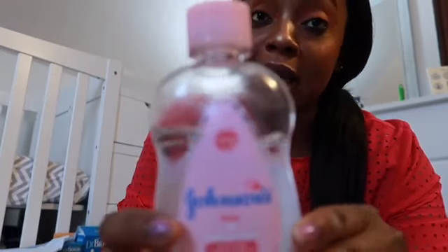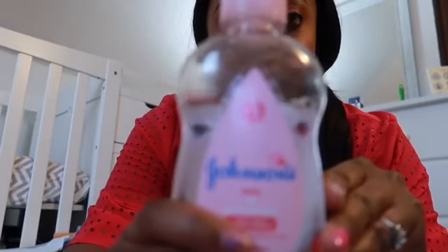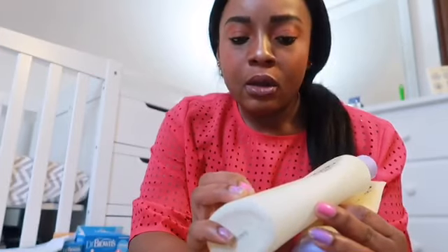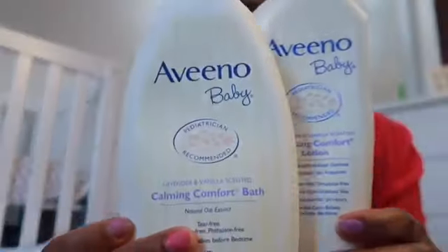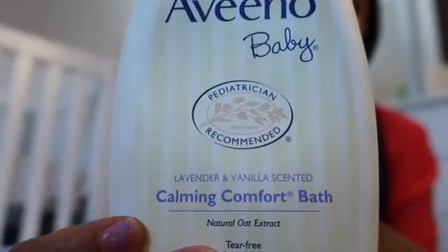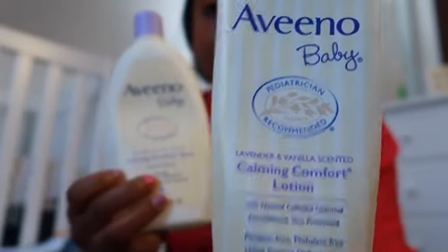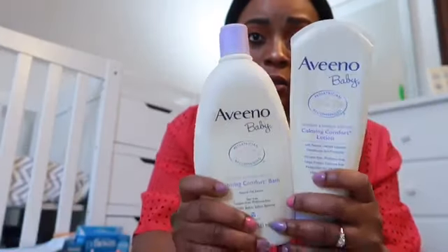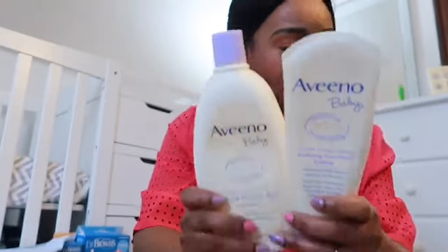We also use the Johnson's baby powder, and I use the Johnson's baby oil for his hair every time I wash it. I use it because it brings out the curls in his hair. Sometimes if we don't use that, we use this Aveena lotion and the Aveena Comfort Bath. The Comfort Bath is really helpful - sometimes he gets a rash during the night, so I use this before it gets too bad.